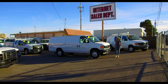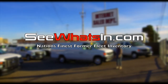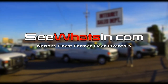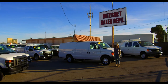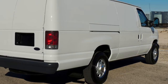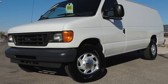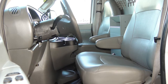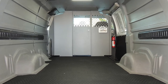Welcome again to the YouTube channel for the website seewhatsin.com. I have another extremely thrilling vehicle to present to you today. It's one that everyone seems to request and we're so fortunate to have it in stock in this condition and ready for you. This is an extended Ford E350 with the turbo diesel. It is barely broken in with just over 100,000 miles on it.